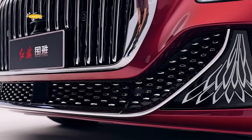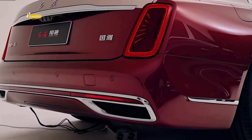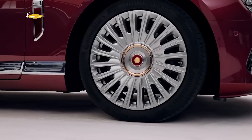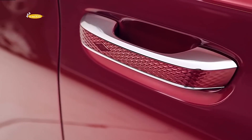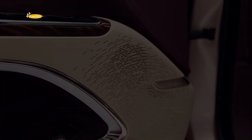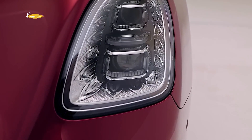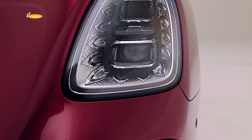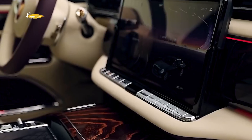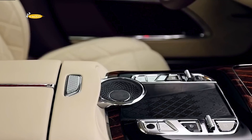There are two versions of the Red Flag, both with hybrid powertrains, though there are no details yet on the electrical components. The base version is powered by a V6 3.0 turbo engine with 394 brake horsepower, and the second version has a V8 4.0 engine with 490 brake horsepower. Both versions come with an 8-speed automatic transmission and all-wheel drive, with a top speed limited to 250 km/h. The base version accelerates to 100 km/h in 5.5 seconds, and the V8 saloon in 4.5 seconds.